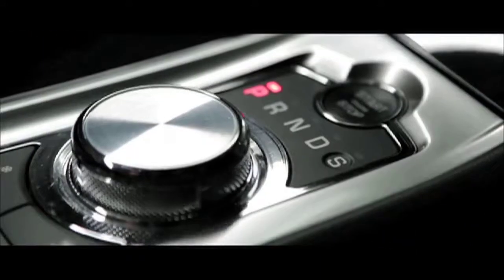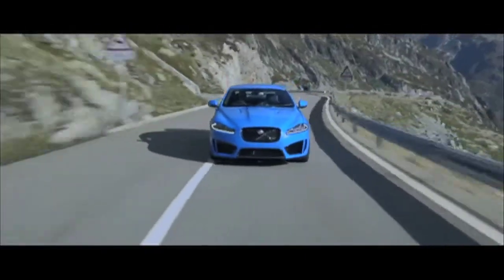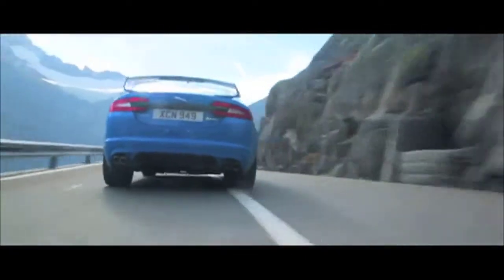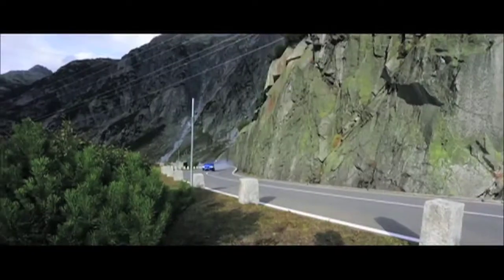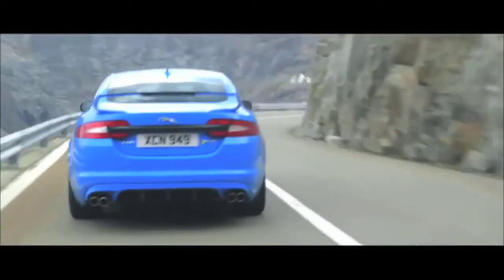The Jaguar XFRS, the fastest and most powerful saloon in the company's history, makes its European debut at the Geneva Auto Salon. Using the same highly acclaimed 550 PS 5-litre supercharged V8 engine as the XKRS, the new sports saloon is capable of reaching 100 kilometers per hour in 4.6 seconds from a standing start and can go on to an impressive 300 kilometers per hour top speed. Priced in the UK at £79,995 — that is 9,599,400 shillings — the XFRS is available to order now.